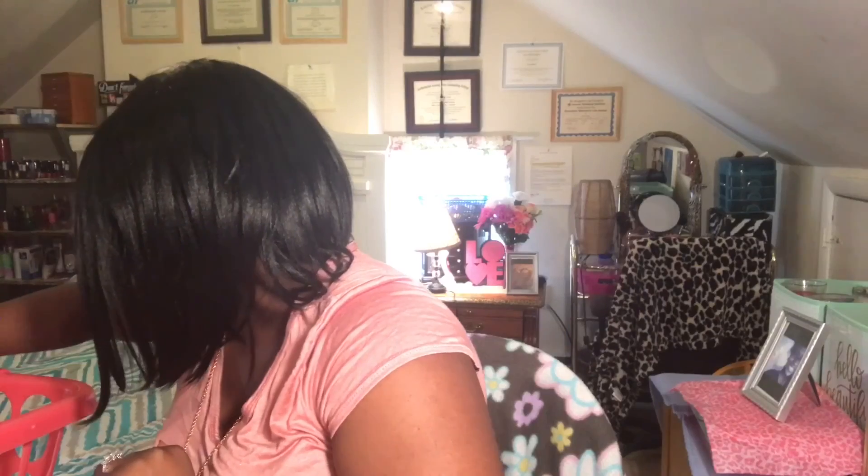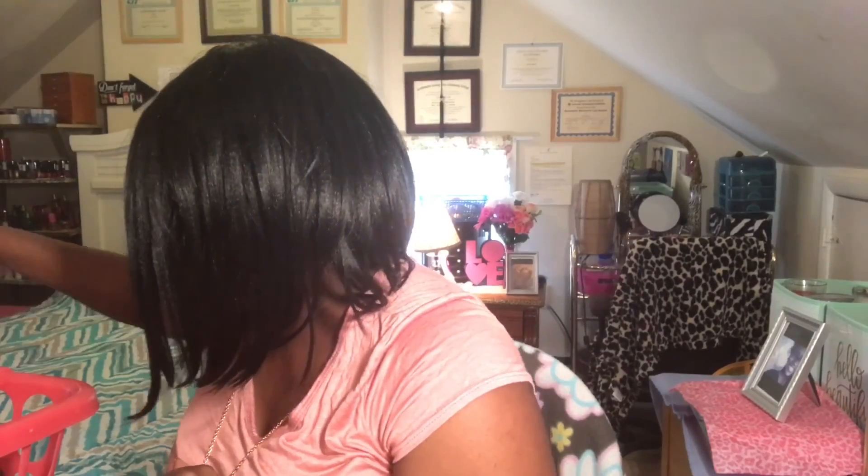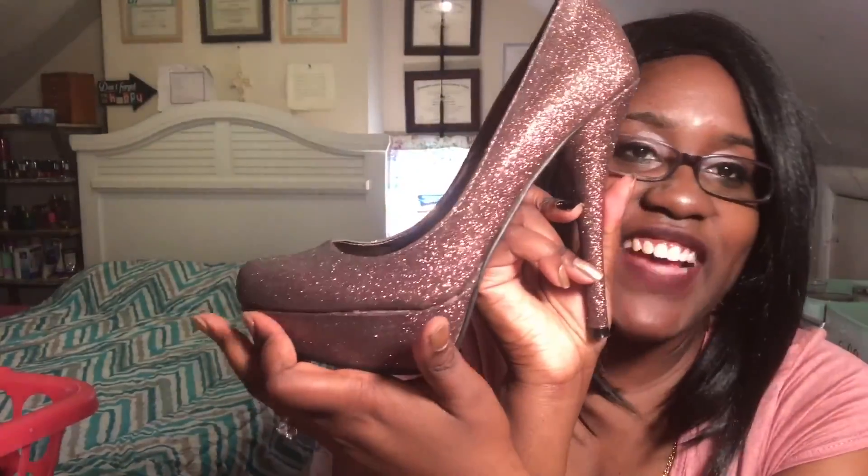And then these — they're sparkly, like a brownish color. They're sparkly. And these are from Just Fab.